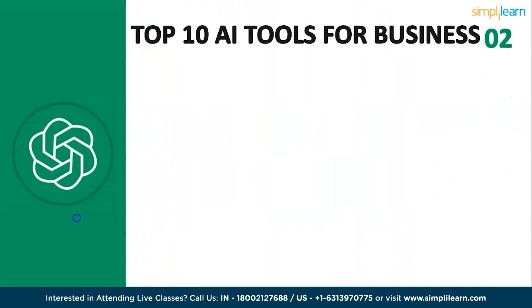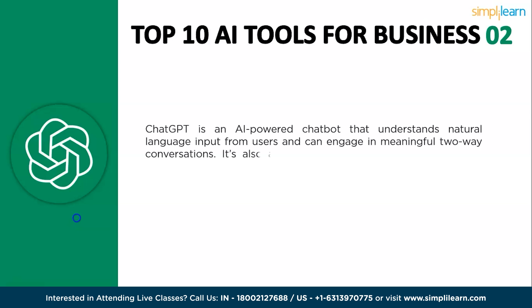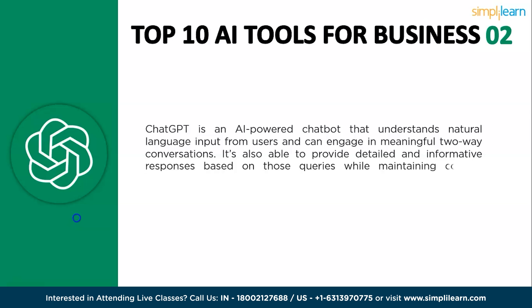Moving ahead to the second tool, ChatGPT is an AI-powered language model developed by OpenAI. It is capable of generating human-like text based on context and past conversations. It is still under development, but has already been used for a variety of purposes such as chatting with humans, generating text, translating languages, and answering questions.